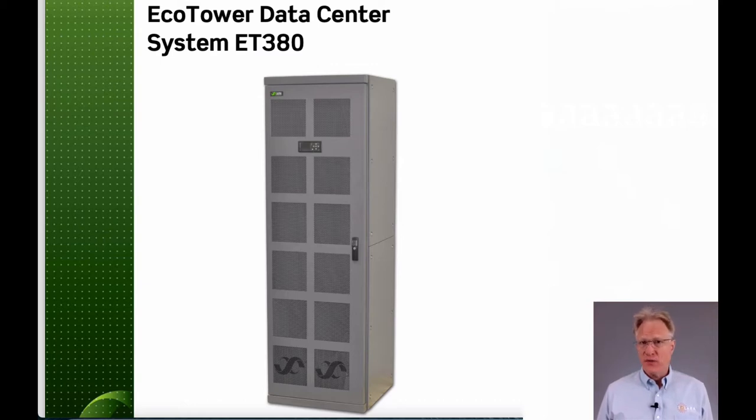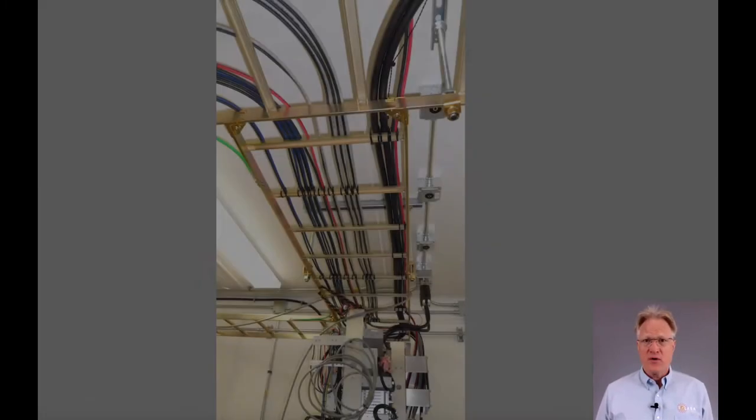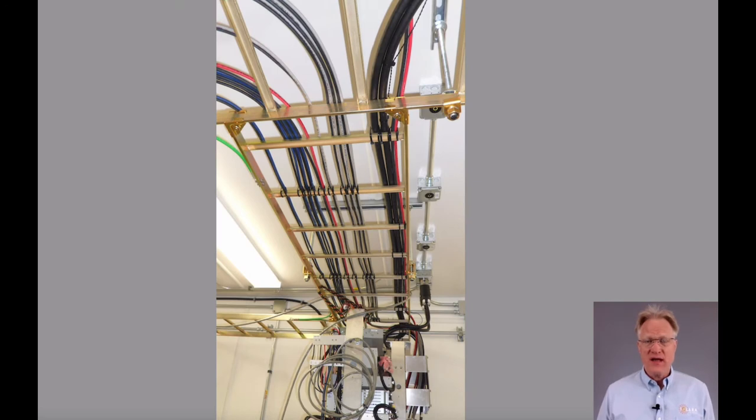In the power industry, we seldom get to influence solutions at a system level. This is the case where we did. One large customer had a problem with their existing data centers — they were maxed out in their overhead cable trays but needed to expand.